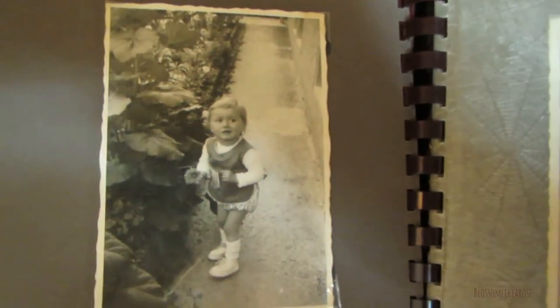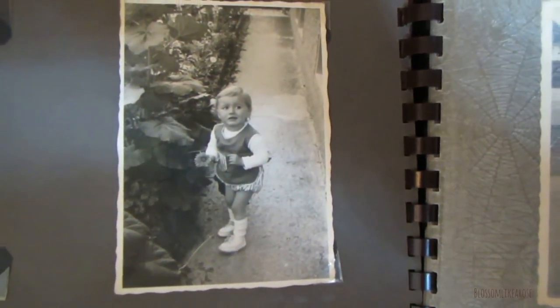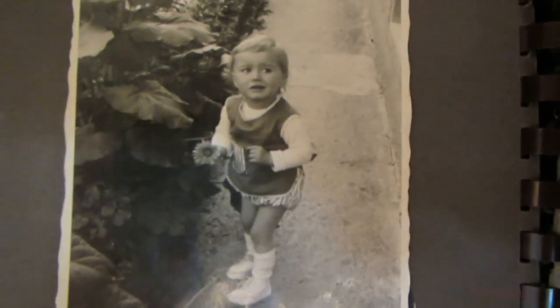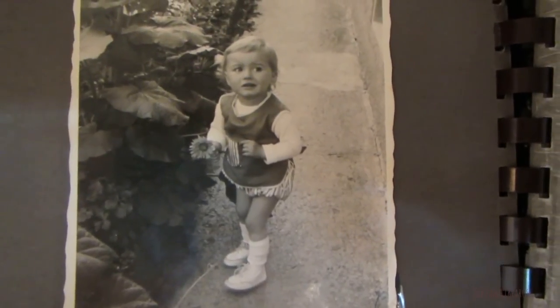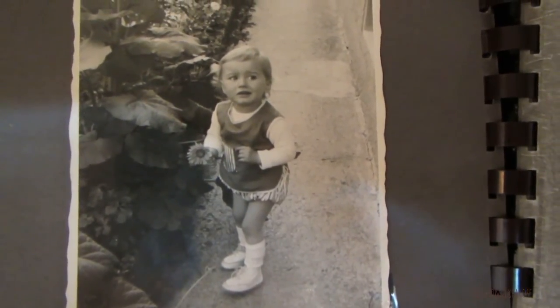I showed you this picture already — at my great-grandmother's house. I was blonde when I was little. I don't know exactly how old I was at the time.